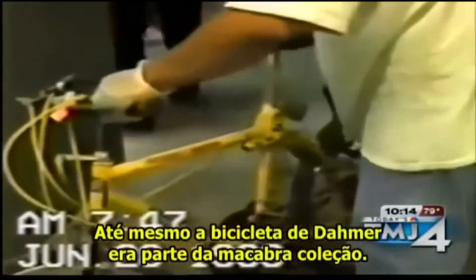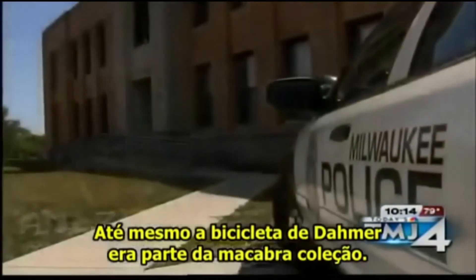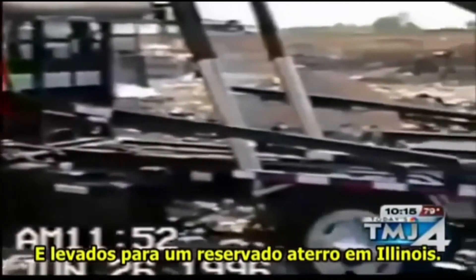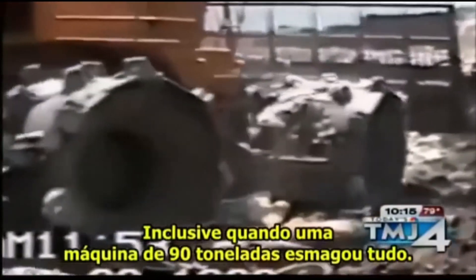Even Dahmer's bicycle was part of the grisly collection. The items were then loaded into a garbage truck and taken to an undisclosed landfill in Illinois. All of it was videotaped, including when a 90-ton earth mover crushed it all.